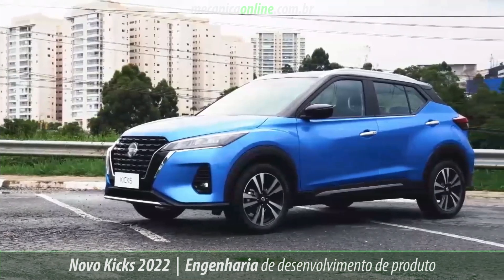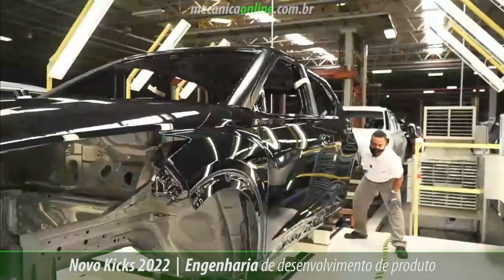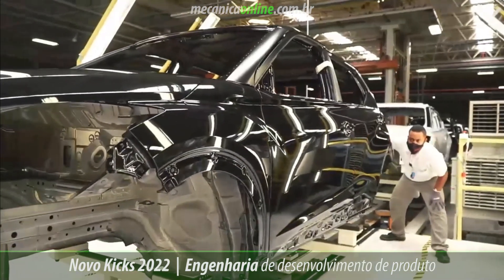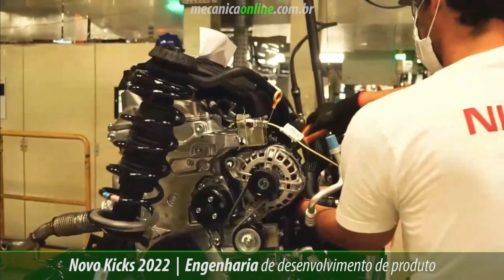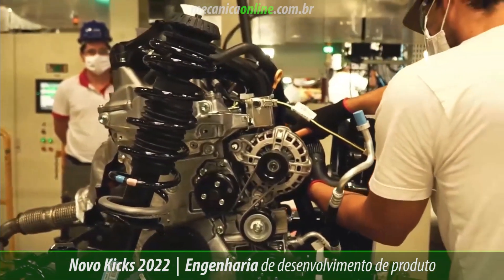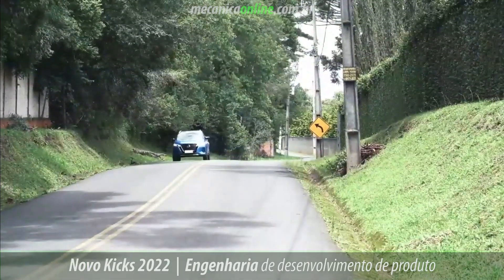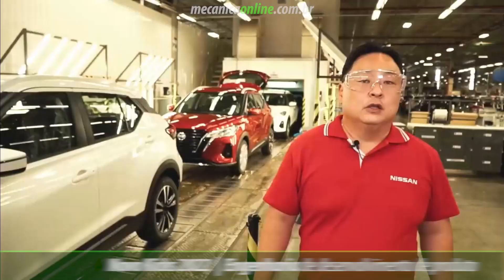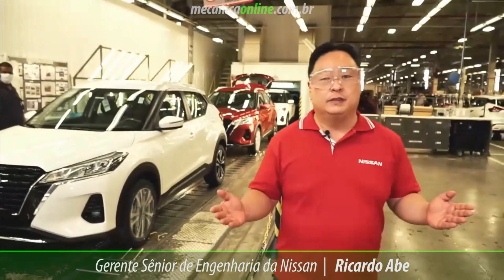The key to this equation is the excellent power-to-weight ratio of the new Nissan Kicks, which, combined with its aerodynamics, is fundamental to its good performance. The transmission, depending on the version, can be a 5-speed manual or X-Tronic CVT with D-Step and Sport mode, which provides better performance even at lower RPMs. All of this is synonymous with durability, reliability, and low maintenance.